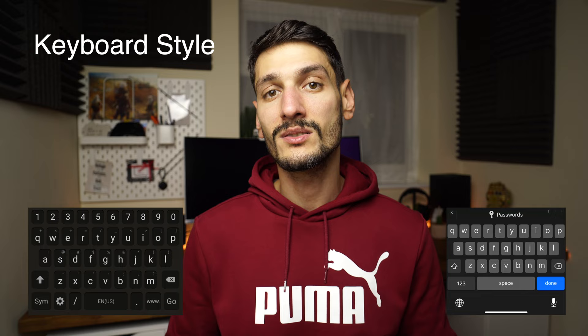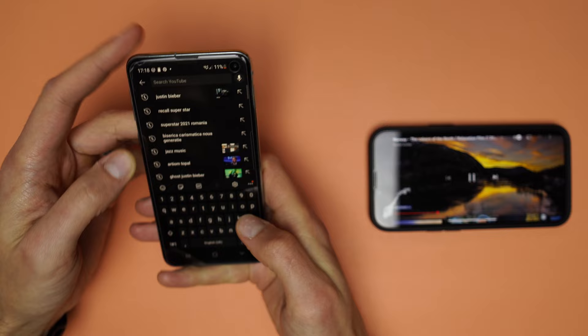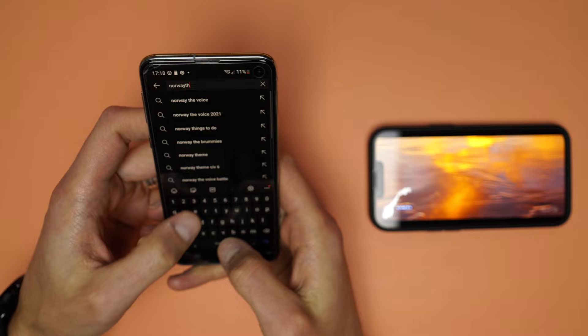Texting takes a lot of time on any device, especially on the phone. Being used to the Samsung keyboard, it took me some time to get used to the keyboard on the iPhone. There is no numeric row, although there is space for it. There is no comma and no dot on the main screen, plus the symbols are placed differently — for example, the exclamation mark on Android is on the left side, while on iOS it is on the bottom right.